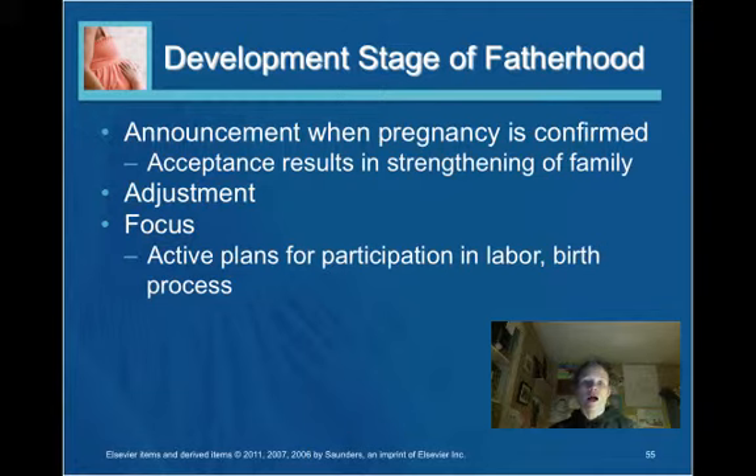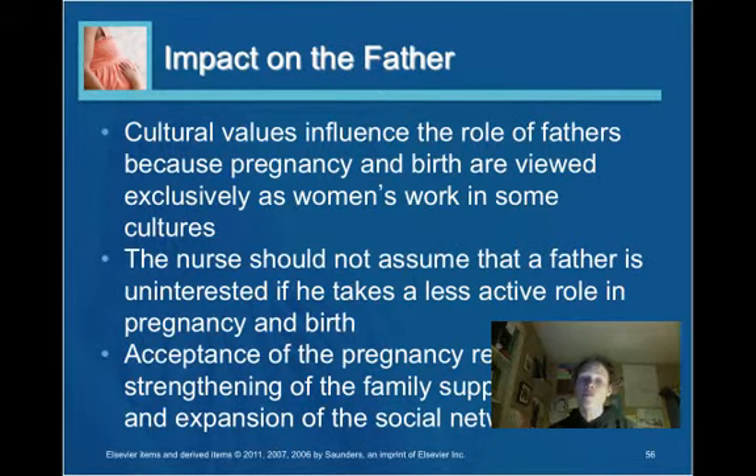In terms of fatherhood, key considerations include the announcement when pregnancy is confirmed, acceptance and strengthening of the family, and plans for the father's involvement in labor and birth. The impact on the father will be incredibly individual. Cultural factors influence the role the father plays, and it is important that nurses are non-judgmental and look at what each individual couple sees as their respective roles in pregnancy and birth.